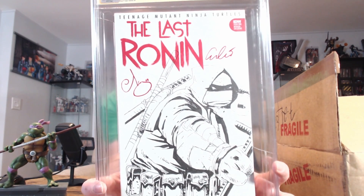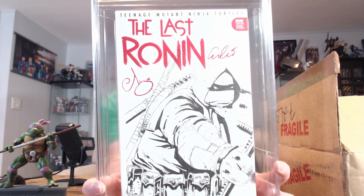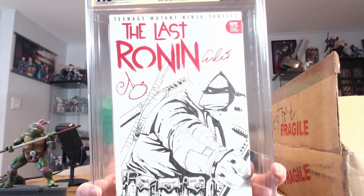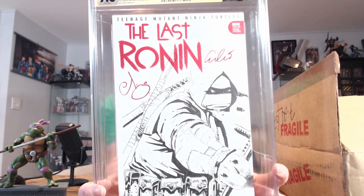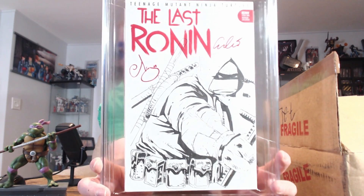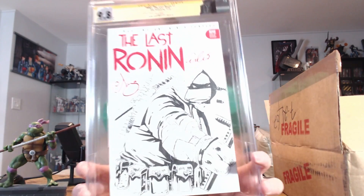I wasn't expecting it to be this big — I thought it was going to be a smaller sketch, like him maybe jumping straight ahead, kind of looking like issue number two's cover. But yeah, this is freaking awesome, this is much better than I thought it would be. Wow, that's freaking amazing. I love it — that's a beauty right there. Check it out again, great job on that.